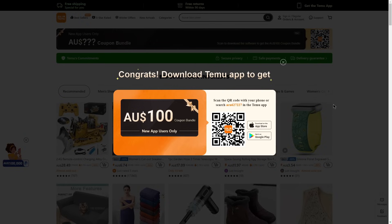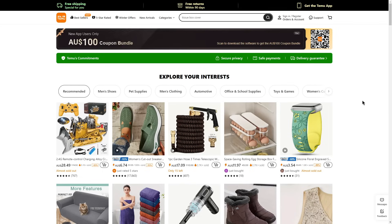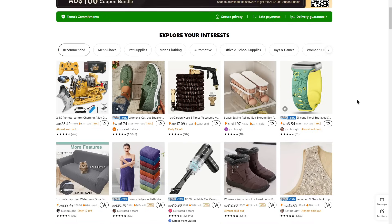Not only can you get the $100 coupon bundle, you can also get plenty of other discounts on the website through my links. There are plenty of links in the description — they're all labeled so you can choose which ones to click. As you can see on the website, there are already plenty of discounts applied, such as 83% off and 93% off.